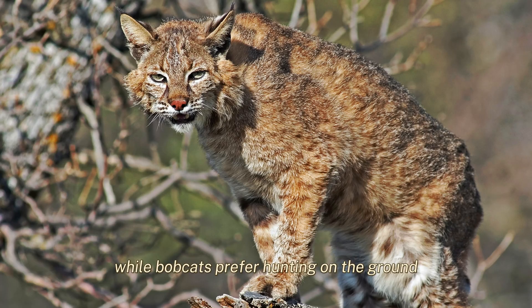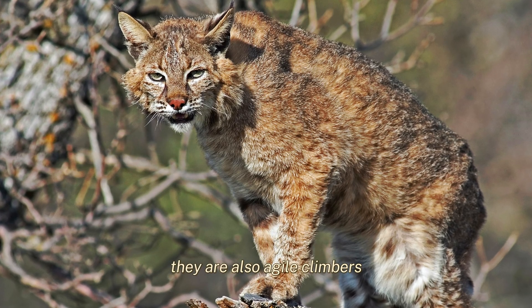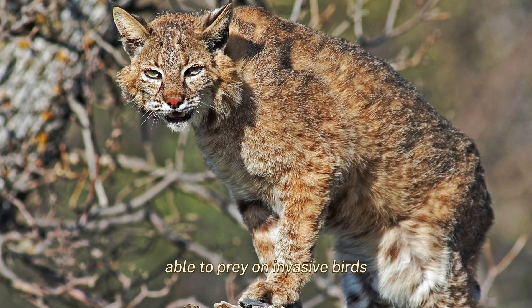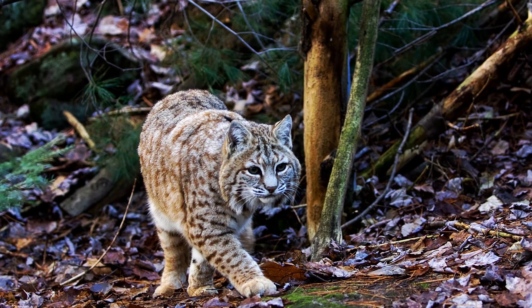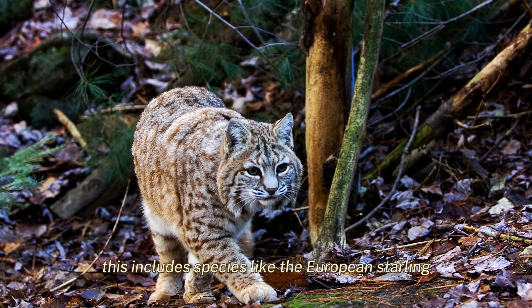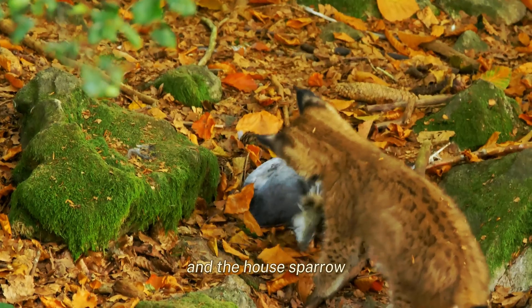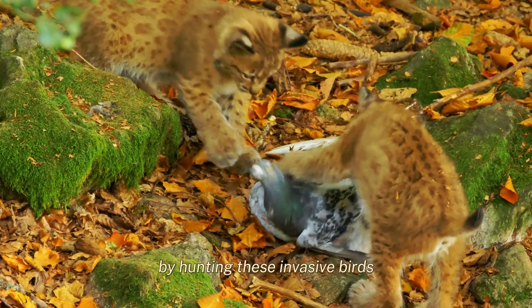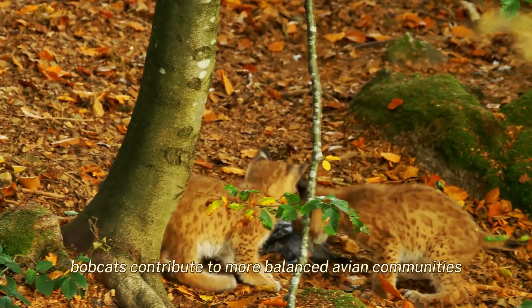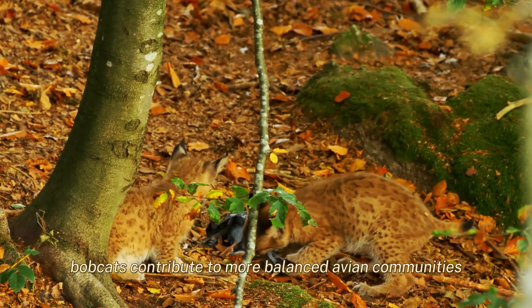While bobcats prefer hunting on the ground, they are also agile climbers, able to prey on invasive birds that nest both on the ground and in trees. This includes species like the European Starling and the House Sparrow, which compete with native birds for nesting sites. By hunting these invasive birds, bobcats contribute to more balanced avian communities.